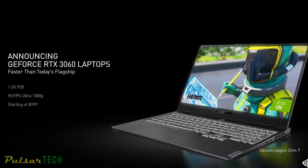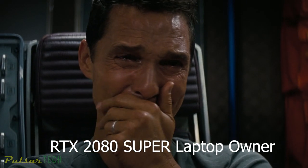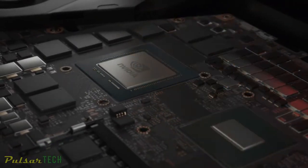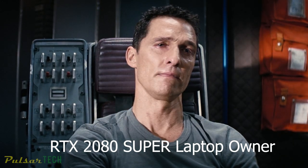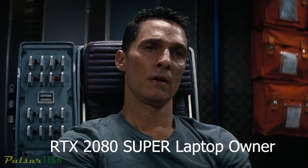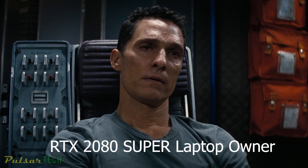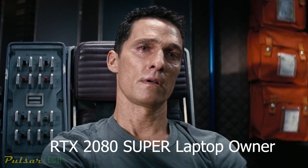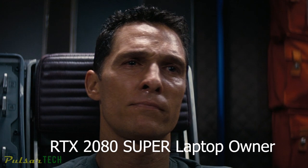The RTX 3060 laptop is faster than anything on the market today, including the $2,500 RTX 2080 Super. Today we are introducing Dynamic Boost 2.0, which for the first time uses AI to shift power between the CPU, GPU, and GPU memory. It's 30% faster than the PlayStation 5, and delivers 90 frames per second on the latest games at ultra-settings 1080p. The RTX 3060 laptops start at just $999.